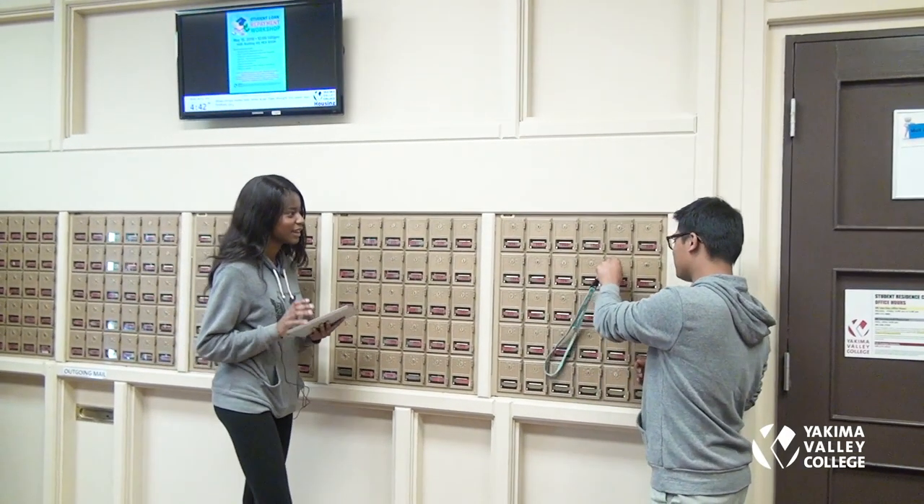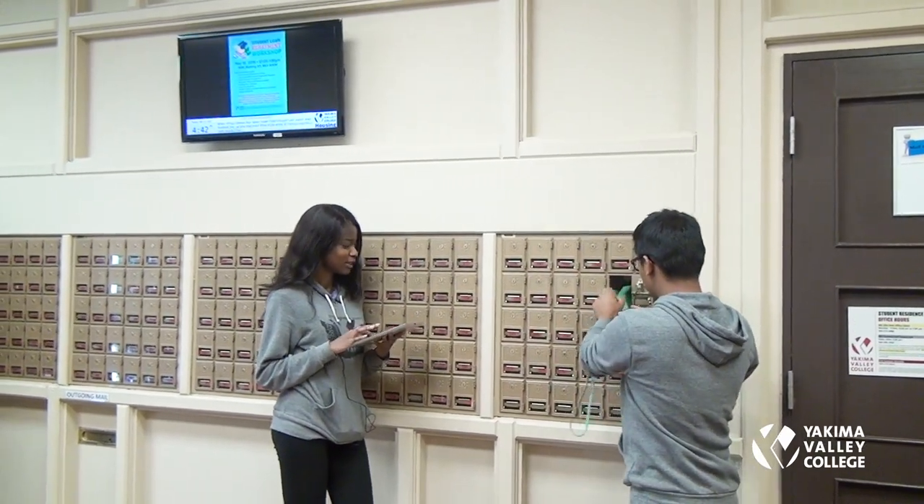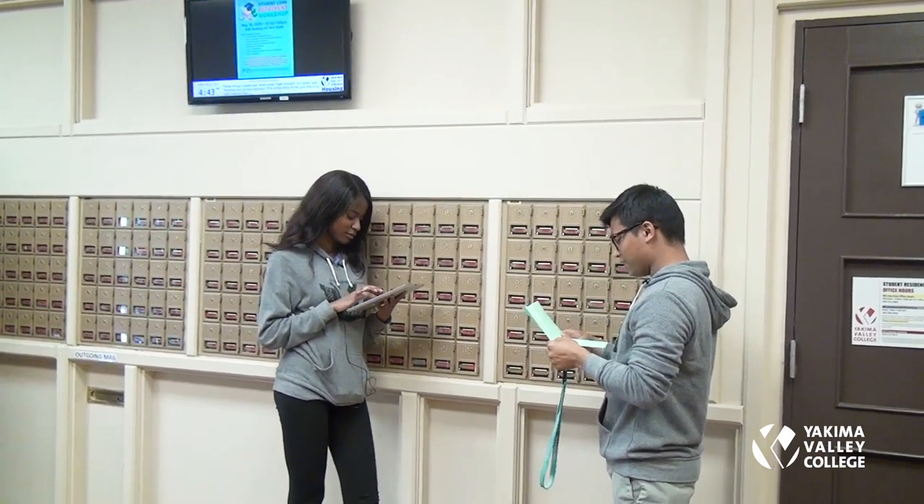It is your responsibility to check your mailbox every day and check the messages on the TV every day. If you want to send outgoing mail, put it in the slot below the mailbox. If you have a package — for example, from Amazon — you go pick it up from the office.